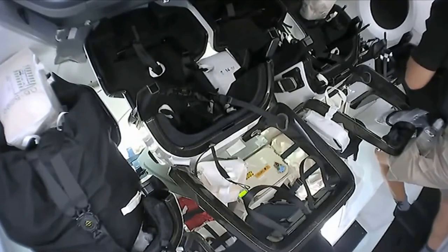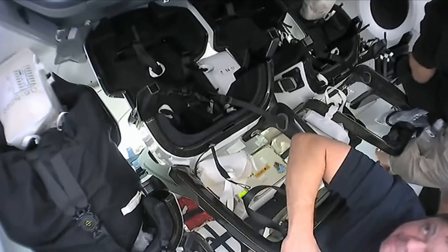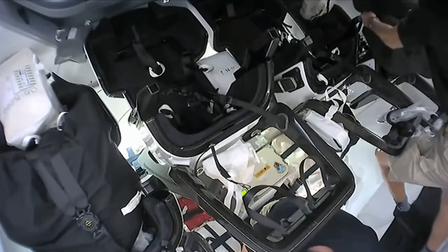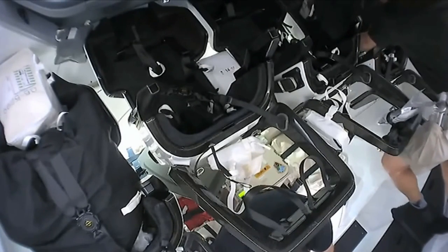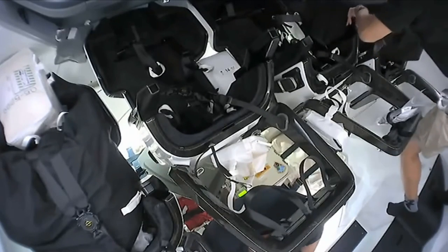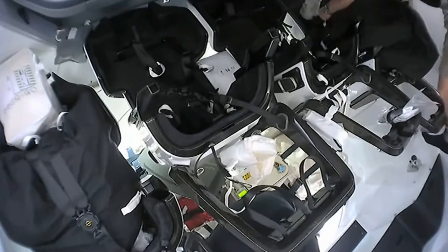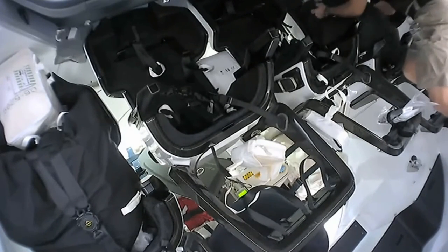One thing I noticed - though it appears common for spaceflight - is that everything on board is catalogued. The crew repeatedly had to report what amount of which item they took from which bag, and everything is numbered. There is a person on the ground who can precisely tell the crew where to find what and how much of it should be there. Maybe not the most glamorous job during a space mission, but definitely a vital one.